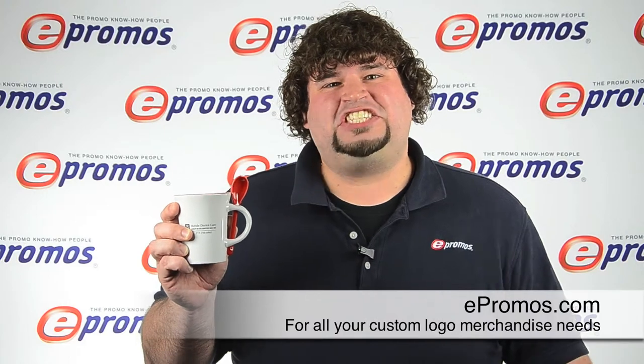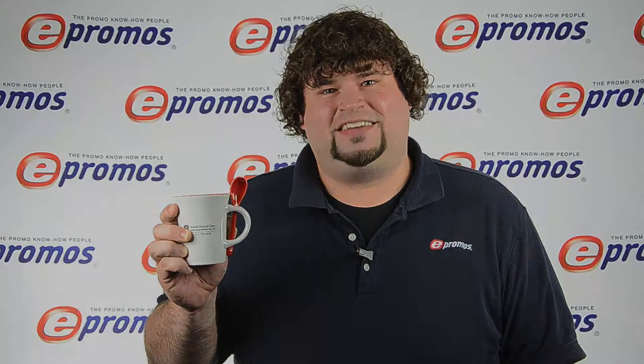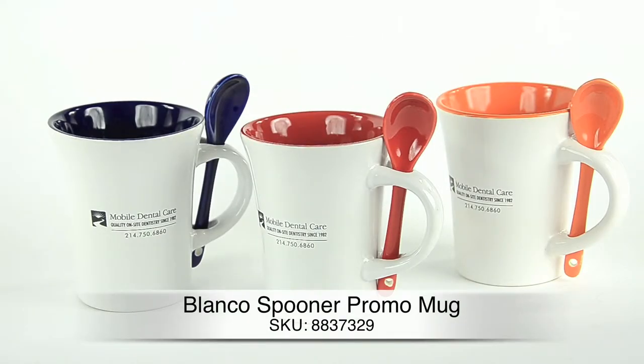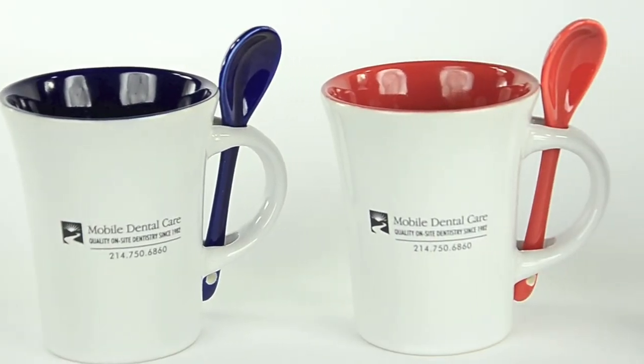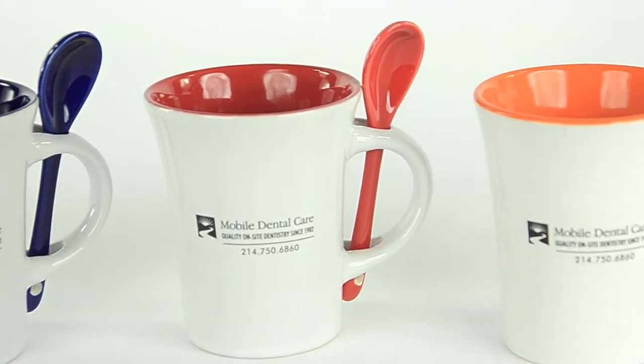Hey, this is Jake with ePromos and let's check out the Blanco Spooner Mug. This isn't an ordinary ceramic mug. This stylish promotional mug is an eye-catcher with a crisp white exterior and a bold interior color. It captures attention, whether it's on the user's kitchen table at home or a conference table at the office.